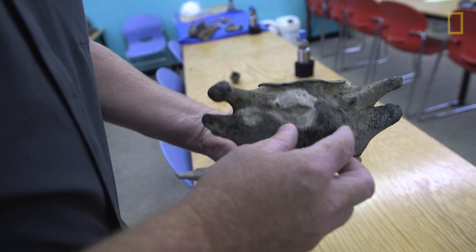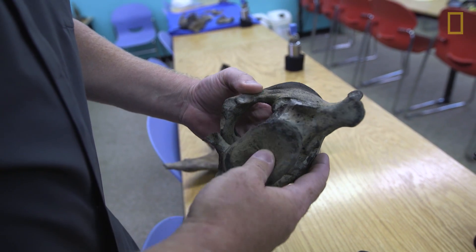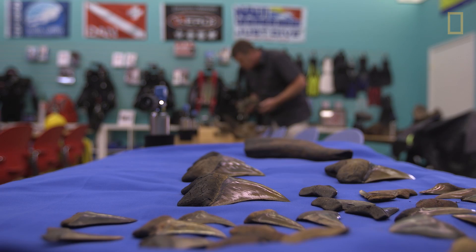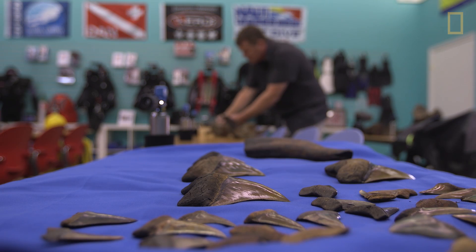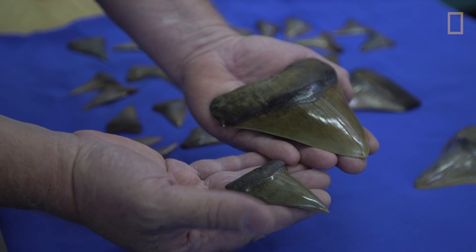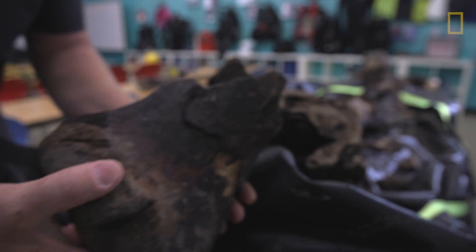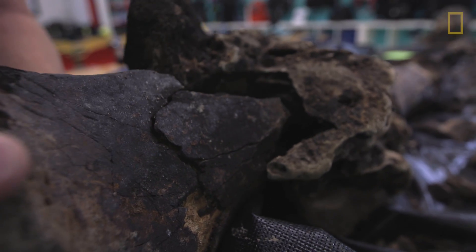You pull these fossils up and they tell a story. The bite marks and laceration marks, the size of the teeth, and the types of sharks — they all tell a story and it's a huge puzzle. You're putting the pieces together, and this piece would actually fit right in here.